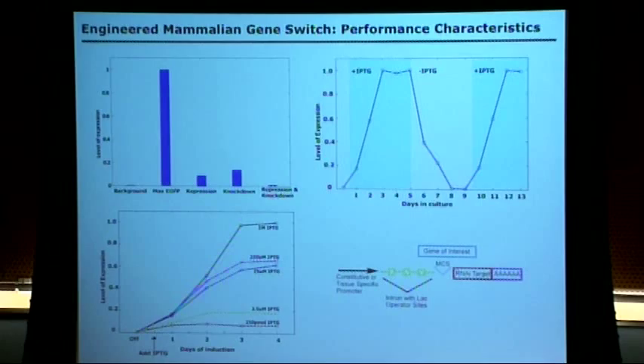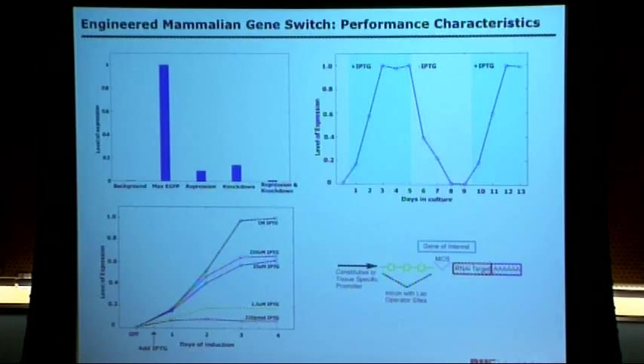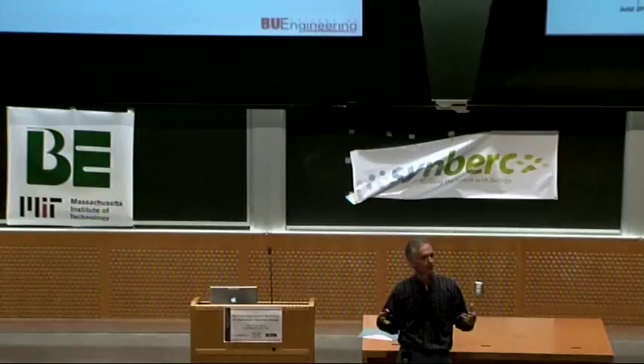It's like a dimmer switch — she can go from a true-off all the way up to very high expression. And the beauty, as with many aspects in SynBio, is that it's highly modular. You can use it to control whatever gene you want, pop in and out different promoters, and have tissue-specific promoters that would only act in certain tissue or cell types.